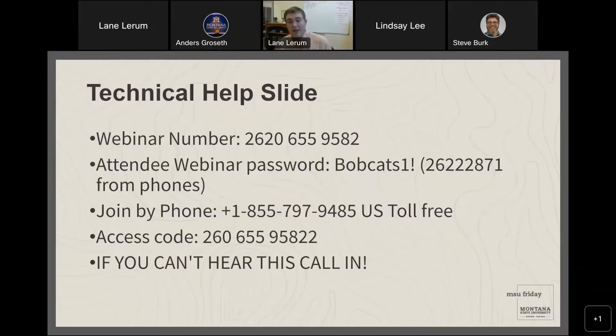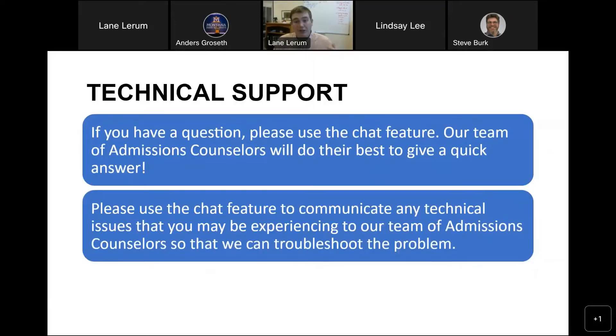Welcome to tonight's webinar on on-campus student housing. Before we get into that, a few reminders: utilize the chat feature — faculty and staff from the Office of Admissions are here to answer questions. Keep yourself muted during the webinar so we can hear everyone clearly. Anytime you have a question, hop in the chat. We'll also have a chance for questions at the end.